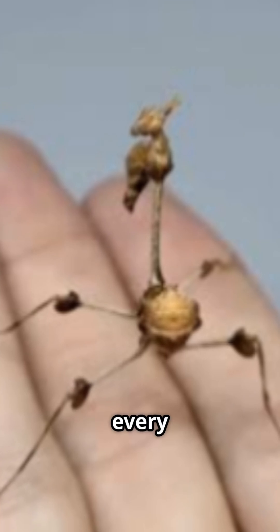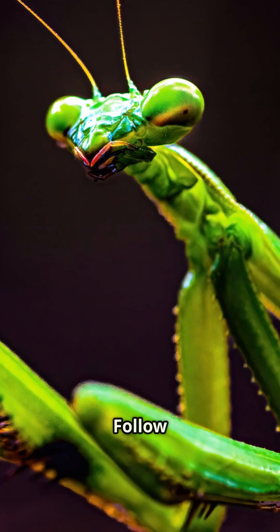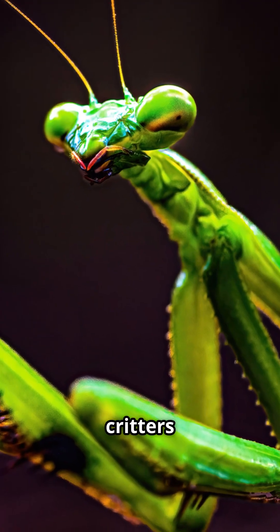So remember, not every insect that prays is holy. This one doesn't forgive. Follow Animal Eyes for more strange critters from nature.